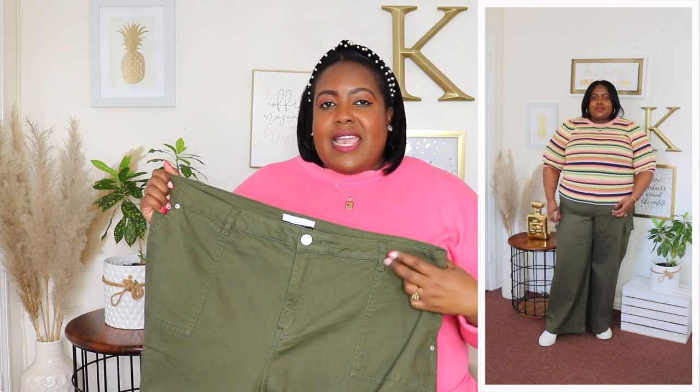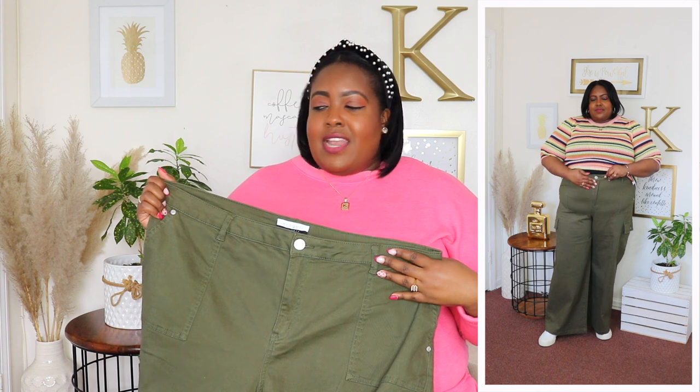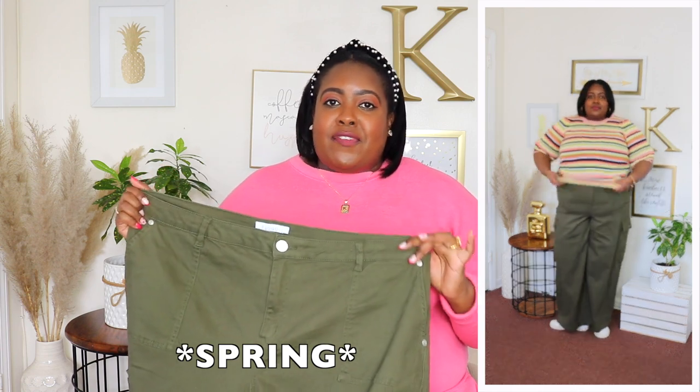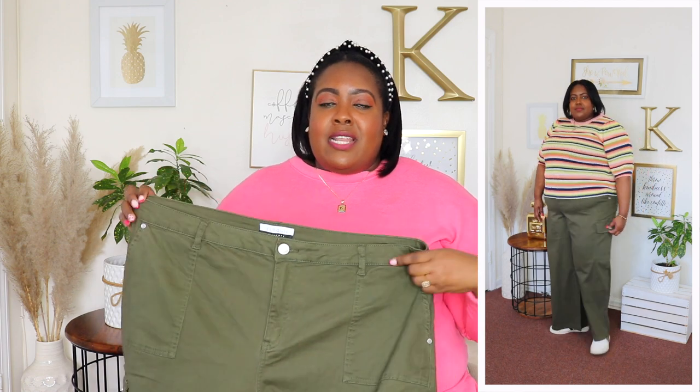I styled that striped sweater with the Eloquii Elements wide leg cargo pants in size 20, priced at $30, in the color described as avocado online. Cargo pants are trending for spring 2023. They have a stretchy waistline, button closure, zip fly, pockets on both sides and back, and oversized cargo pockets. I love the silver hardware throughout. The leg is super wide with a 31-inch inseam — very long. Pair with sneakers, heels, or sandals — perfect for spring and summer.